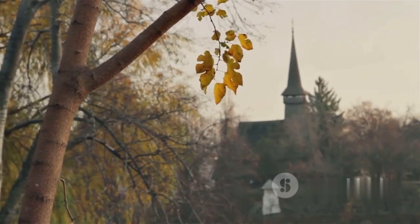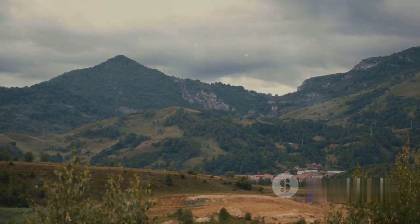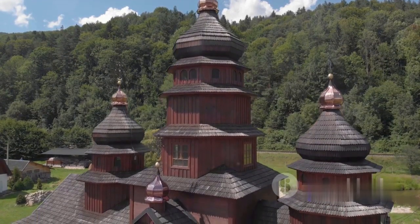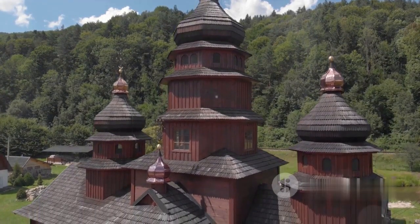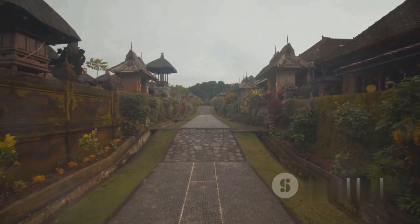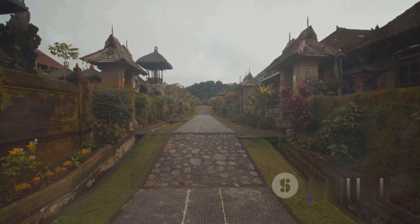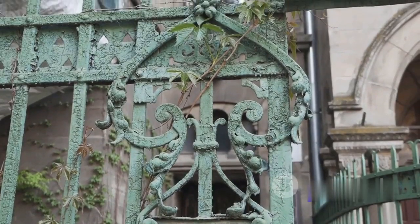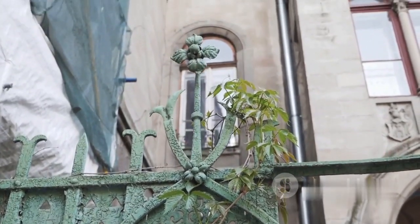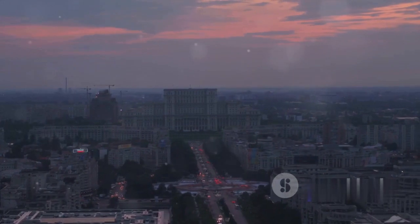At number 8, we have the traditional region of Maramures. This corner of Romania feels like stepping back in time. The wooden churches with their skyward-pointing spires offer a unique architectural style that speaks of the area's deep-rooted traditions. The villages, too, are a journey into a bygone era where the pace of life is slow and the customs are preserved with pride. From the intricately carved gates to the charming wooden houses, Maramures is a region that is a window into Romania's past.